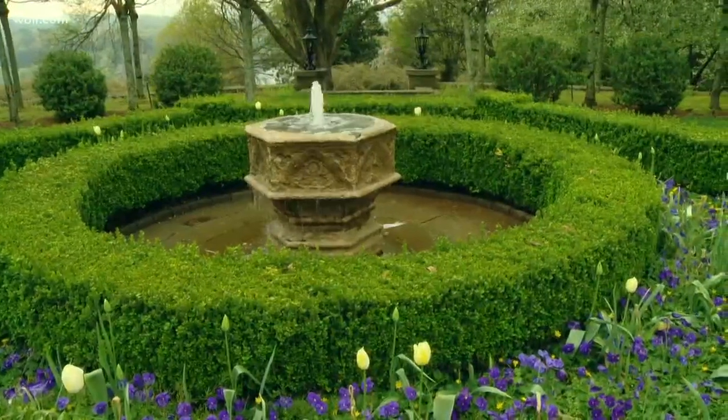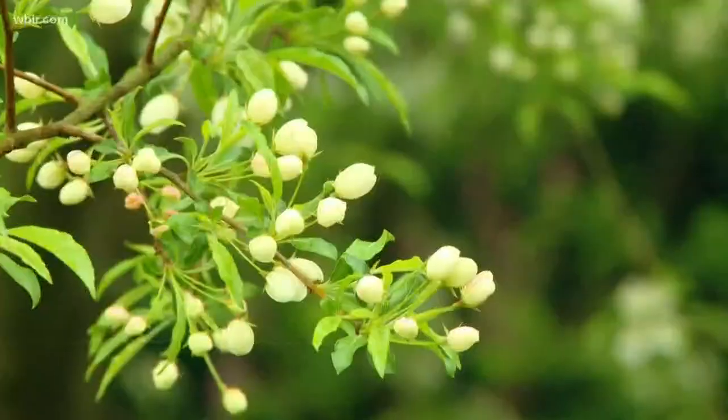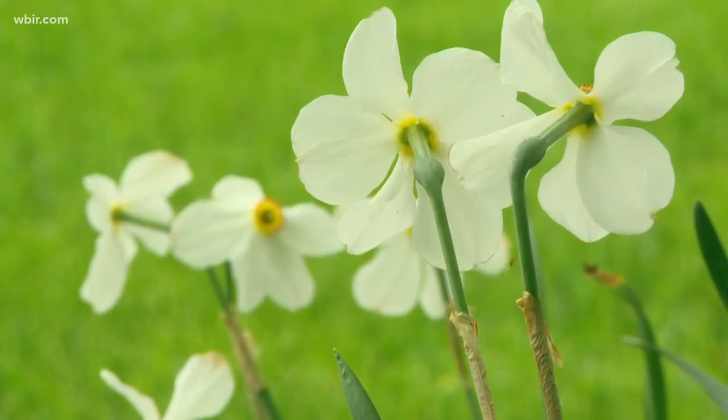Inspired by gardens in southern England, Caesar Stair's hilltop property that overlooks the Tennessee River will transport you to another world. What it does in a magical way that he never imagined is that it's a very soothing, peaceful, calm, harmonious feeling when you sit here and look at this garden.